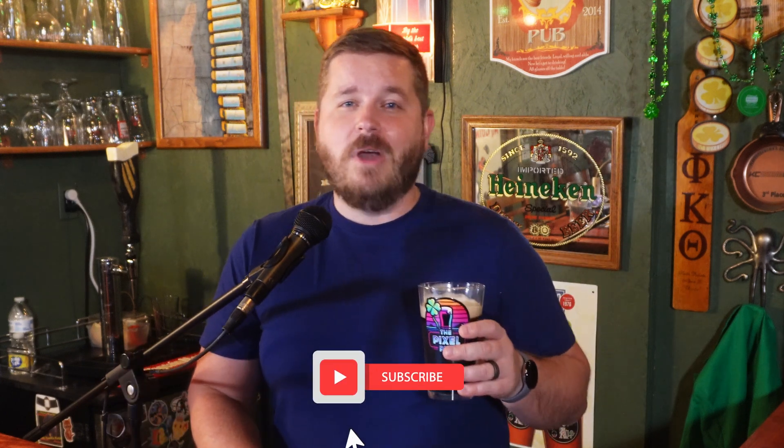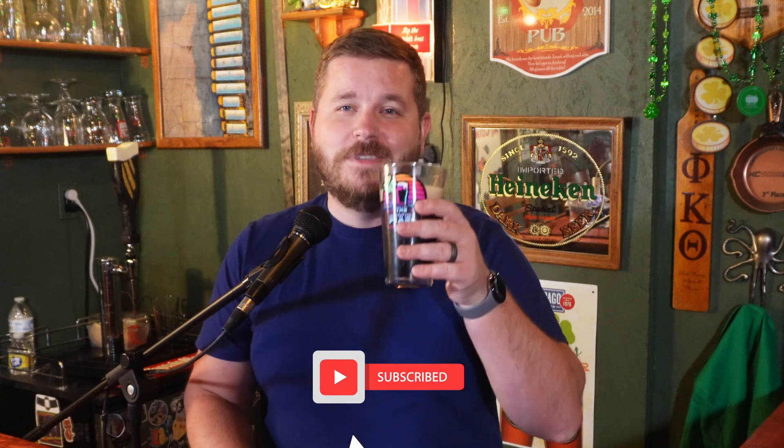Either way, if you are hanging out and waiting for new info on a processor, this is probably the best place to do that. Thank you for hanging out with me in the PixelPub. Make sure you hit that subscribe button if you want to hang out more often. Cheers.